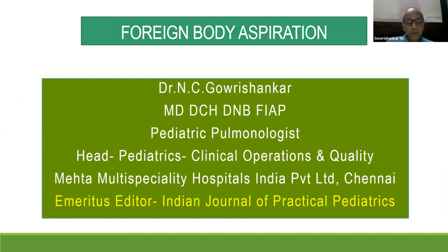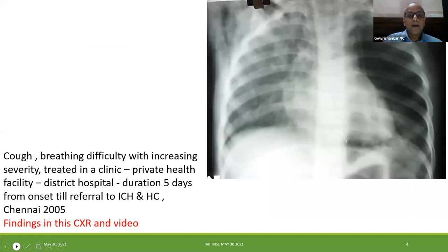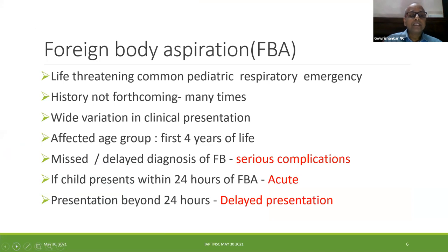Dr. Gauri Shankar begins: 'I'm sitting between you and your dinner — I'll try to finish as quickly as possible. Foreign body aspiration: when you know there's a foreign body, you need to remove it to make the child better.' Foreign body aspiration is a common pediatric respiratory emergency that can be life-threatening. History is often not forthcoming, leading to wide variation in presentation. The common age group affected is the first four years, with one to three years being most common.